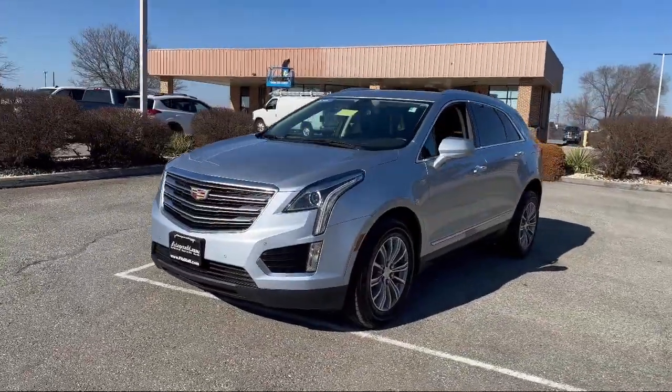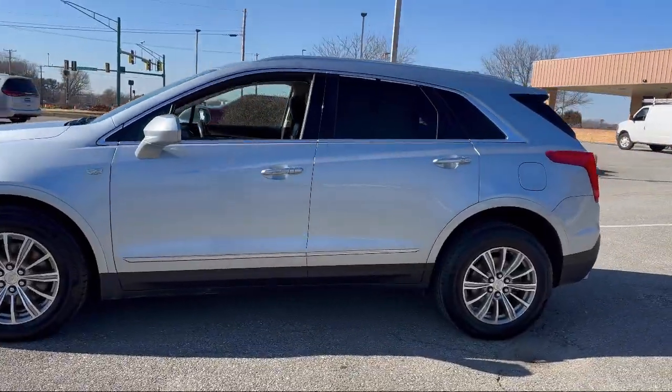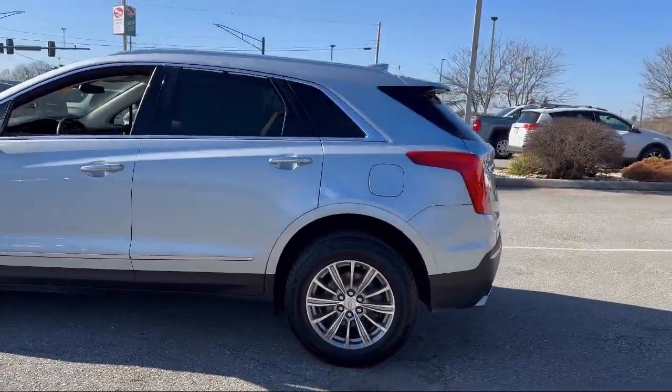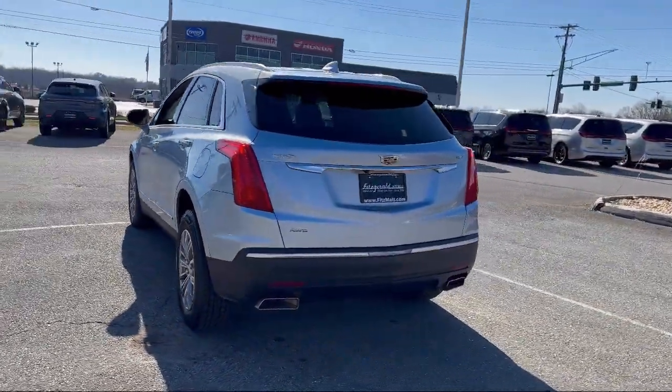Power door locks with anti-lockout, dual front air conditioning zones, front air conditioning automatic climate control, auxiliary audio input for iPhone and iPod. And it has less than 70,000 miles on the odometer.